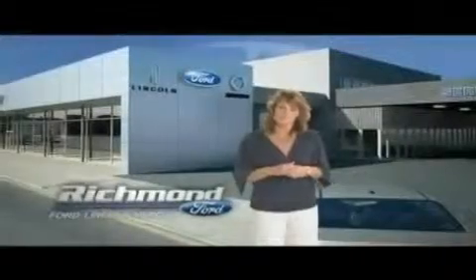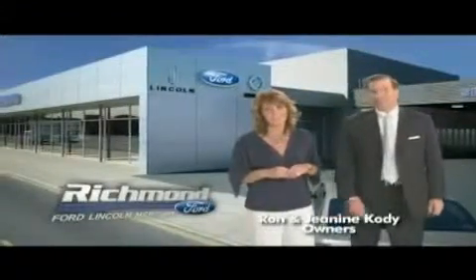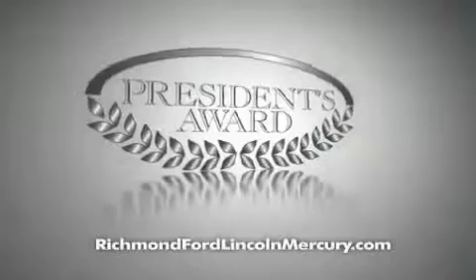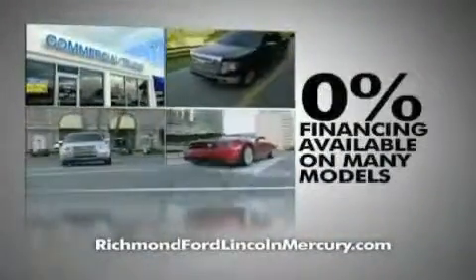Thank you, Richmond, for making Richmond Ford Lincoln Mercury the number one Ford dealership in Central Virginia. And more importantly, for recognizing us for outstanding customer service, which earned us the President's Award four years running. To celebrate, we're offering zero percent financing on lots of models and huge discounts on our entire lineup.